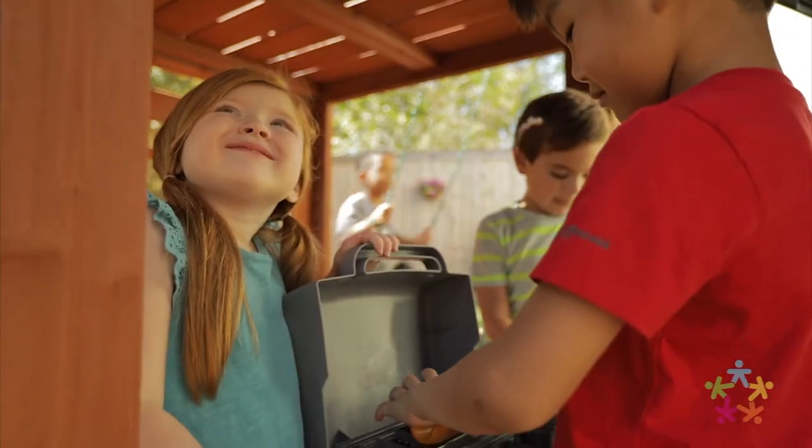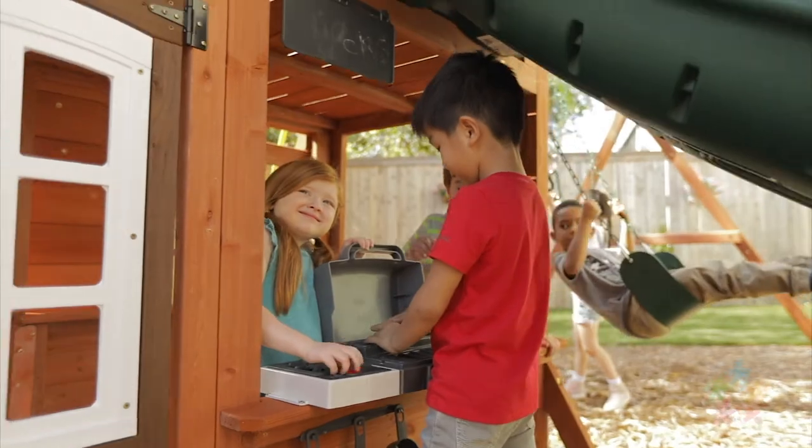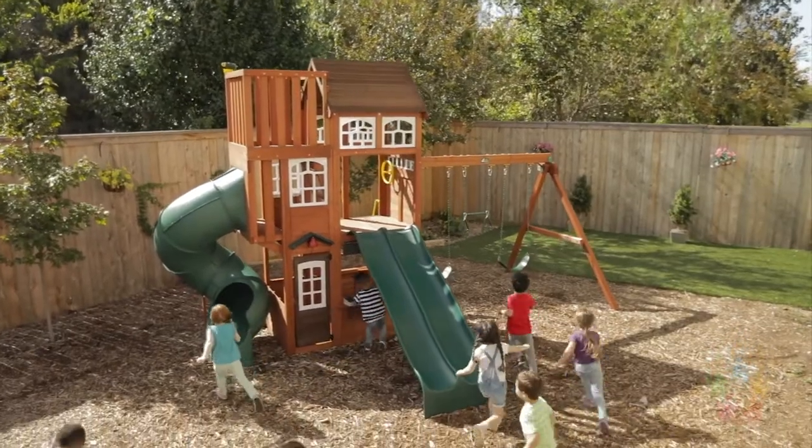Made to love and built to last, the Copper Ridge Wooden Playset by KidCraft is designed to create active fun in the backyard for years to come.